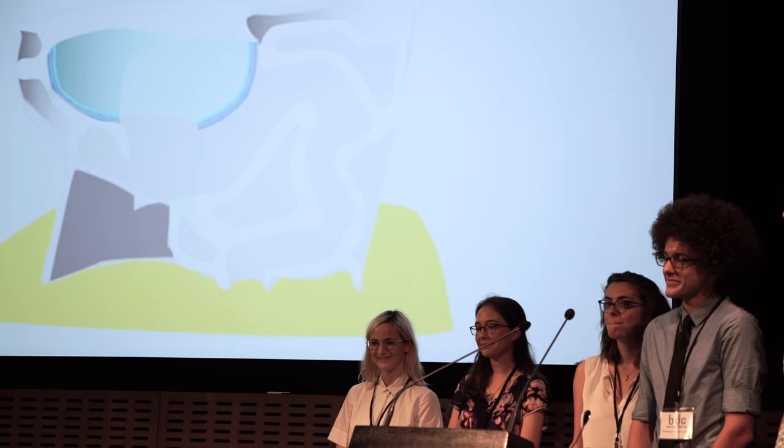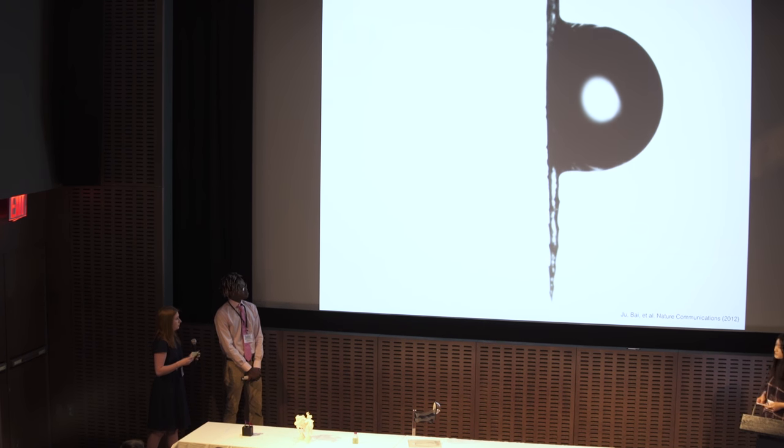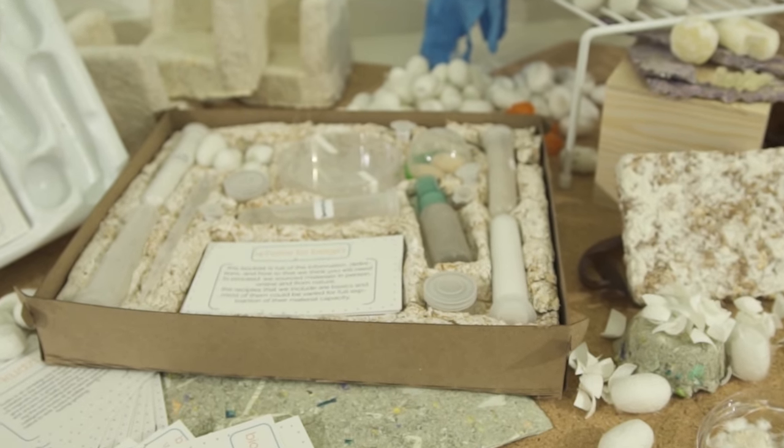I think the judges were excited to see that the students, even though they were art and design students, actually delved into the science. To be perfectly frank, it's not ready for showtime, but they had made the material, they had thought about how it might work, how it's different from materials that are already out there. I think they were excited that the students had explored context.